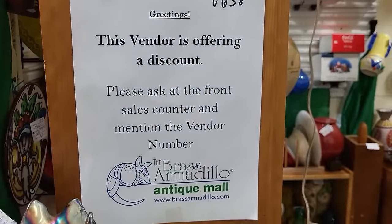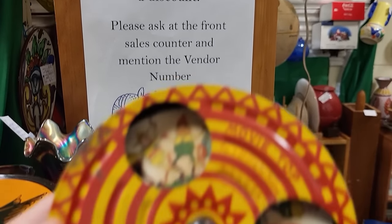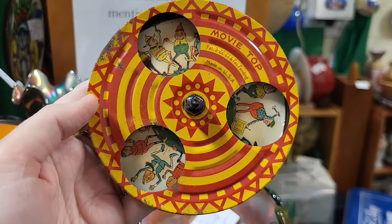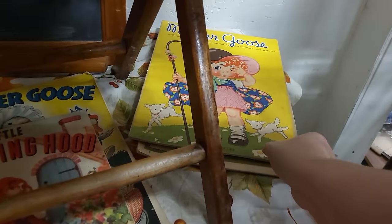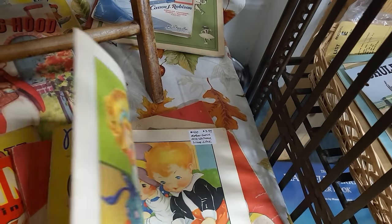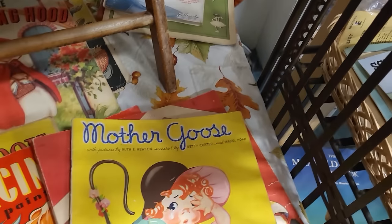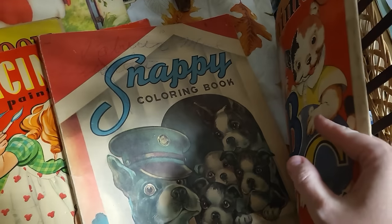Look at all these cute books! I see Ruthie Newton back here — we've got Mother Goose. Of course, you guys know I love Ruthie Newton — $3.99! This store is going to make me broke, I'm finding so much good stuff in here.